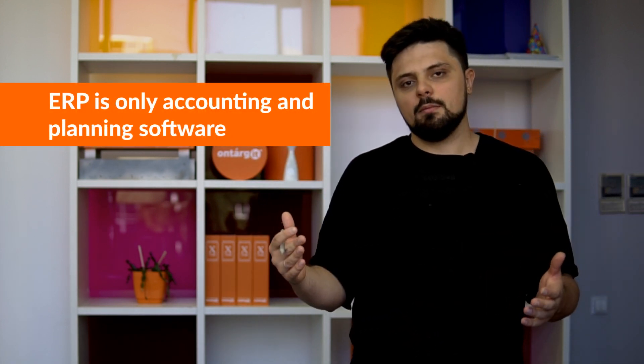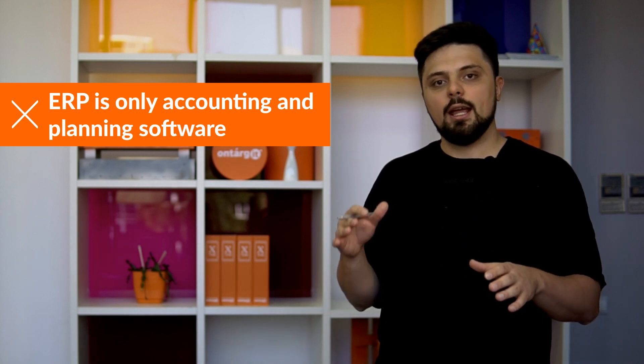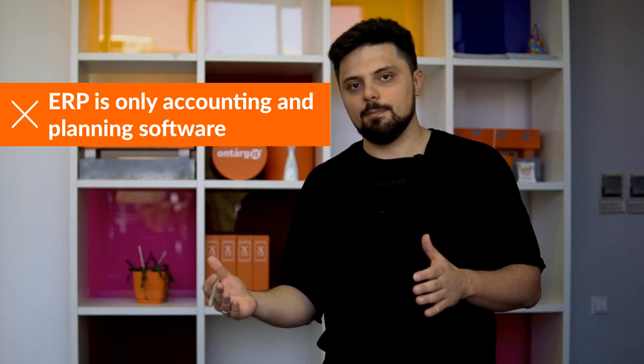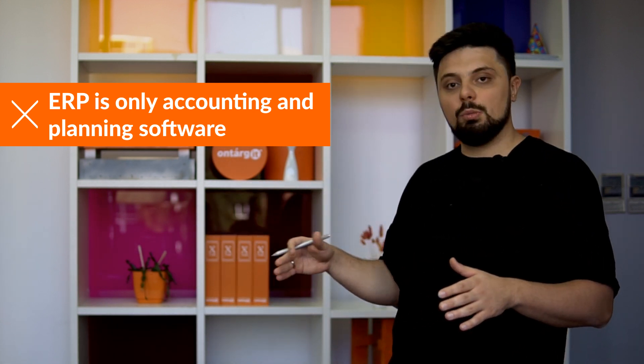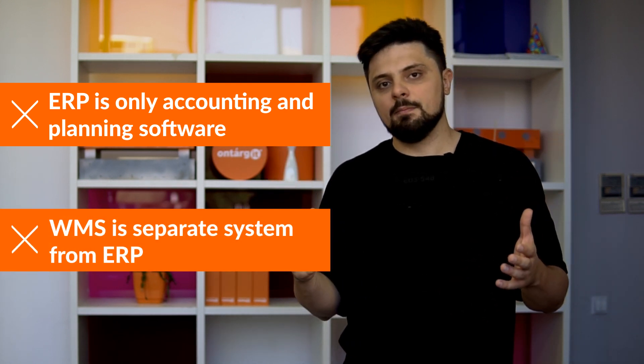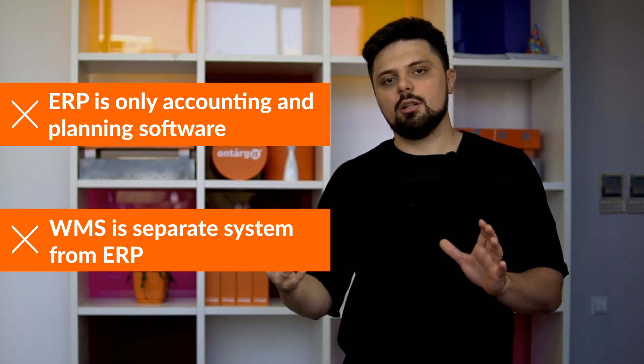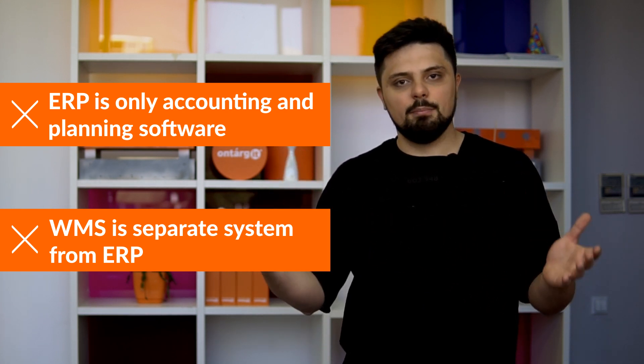In many ERP implementation projects, in companies that either manufacture or distribute and sell physical goods, there are often two common misconceptions. The first is considering ERP as only an accounting and planning software and not necessarily a tool for operational optimization. The second, very close to the first, is thinking of a WMS system as completely different software with its own additional, expensive, and long implementation.